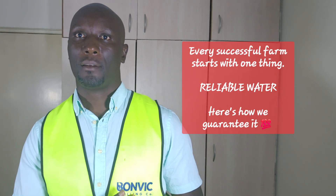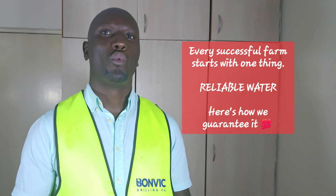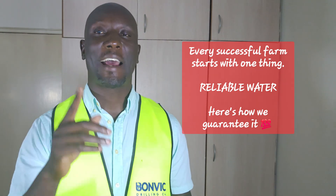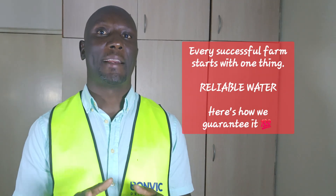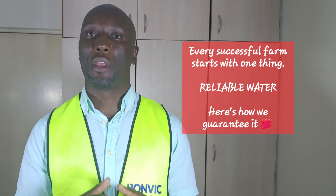At Bonvik Drilling Company, we don't just drill boreholes. We deliver complete water solutions that will transform your lives and businesses. From that first site survey to watching your crops thrive under drip irrigation, we are with you every step of the way.